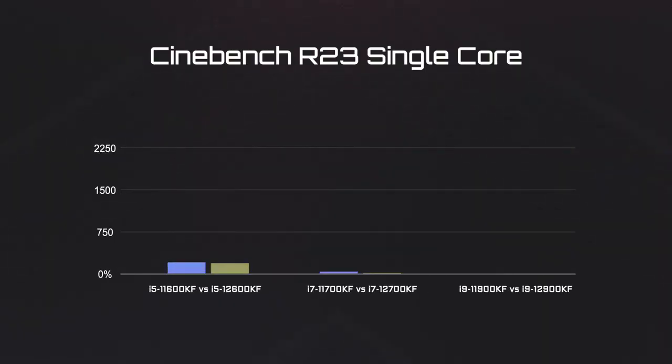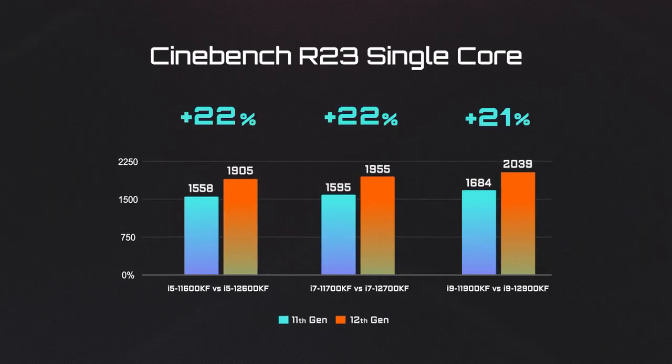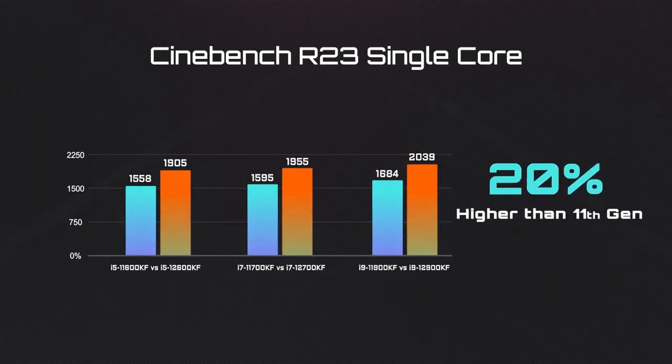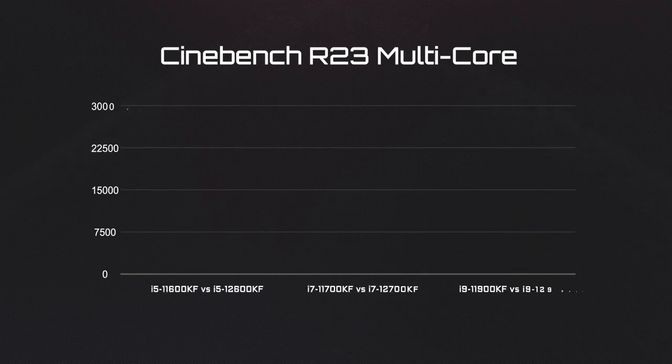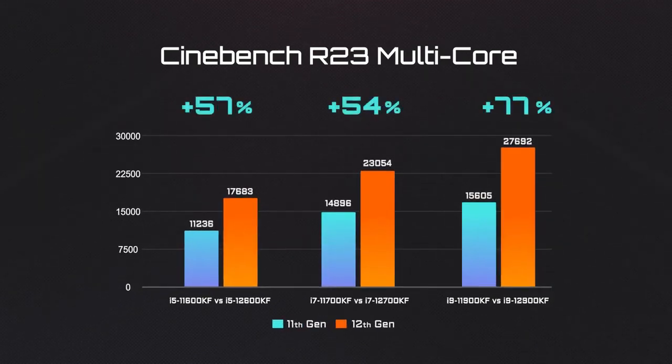First, let's see how the 12th Gen processors perform under Cinebench R23. For single-core performance, the score of the i9 processor reached 2000 points, which is about 20% higher than the last generation. The multi-core performance demonstrates the 12th Gen's strength — on average, a 50% jump in performance.